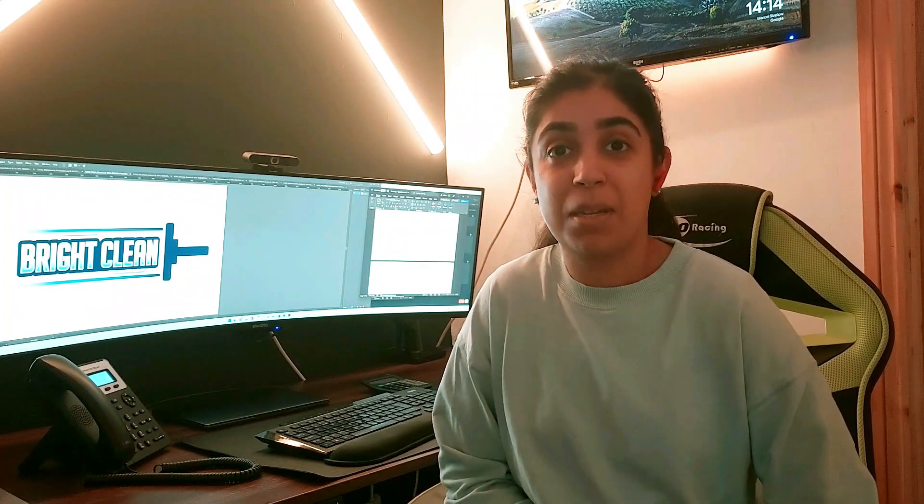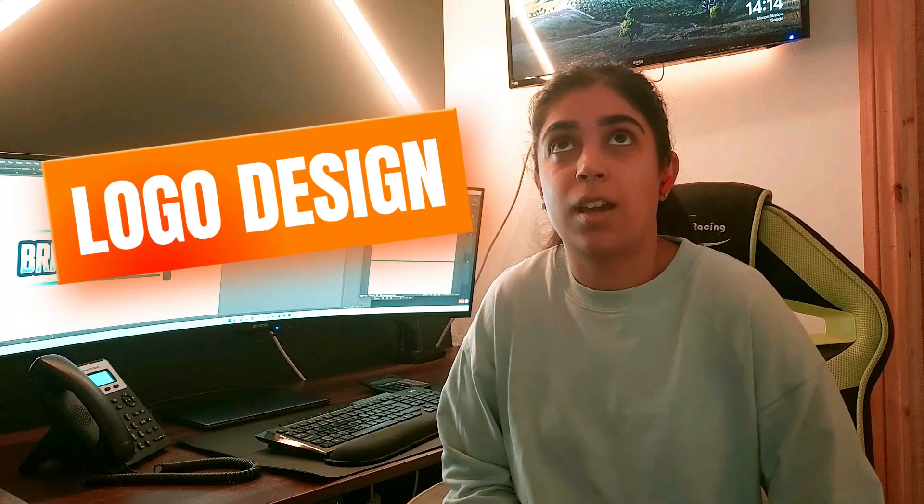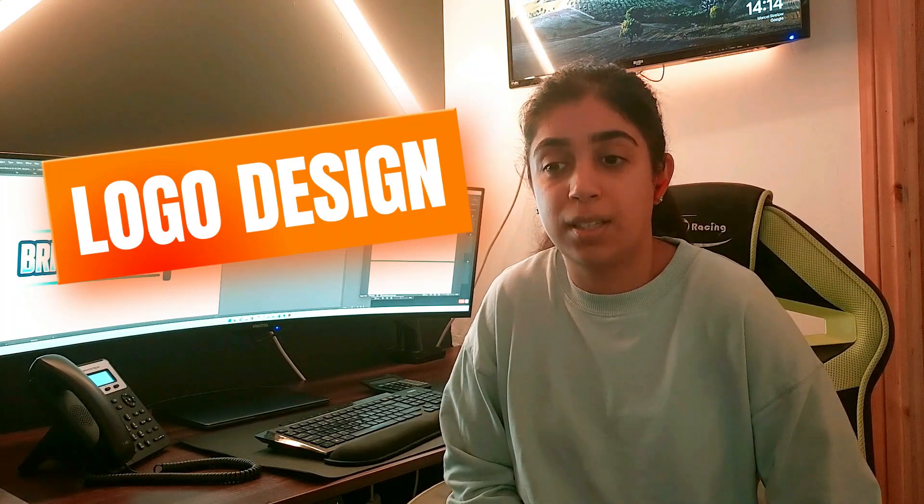Hi guys, it's Mandy here from Bee Muntry. In this video I want to talk to you about logo design and how it's important to your business. It's not something that should be rushed.